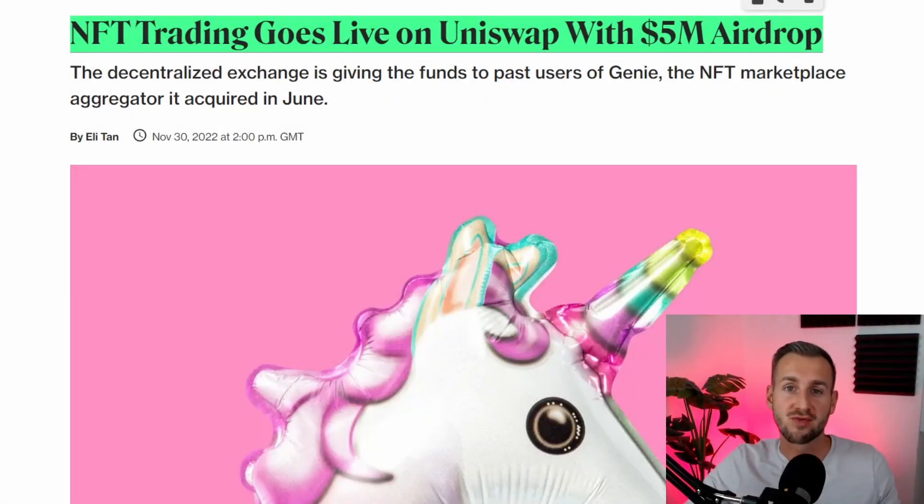Decentralized exchange Uniswap has just released their NFT marketplace. We're going to break this down in today's video. From the headlines here, NFT trading goes live on Uniswap with a $5 million USDC airdrop.